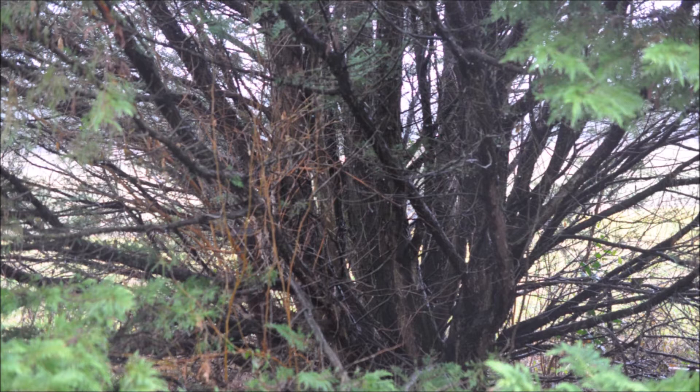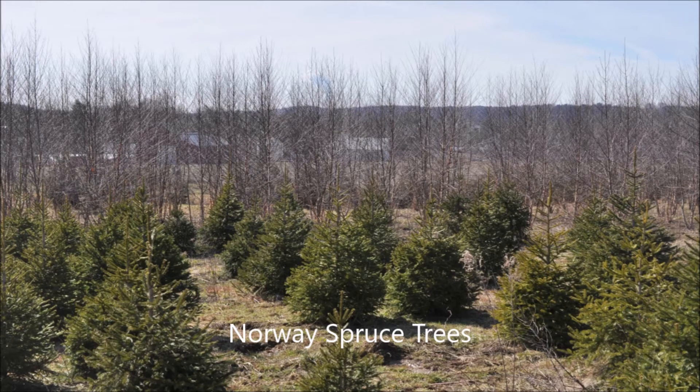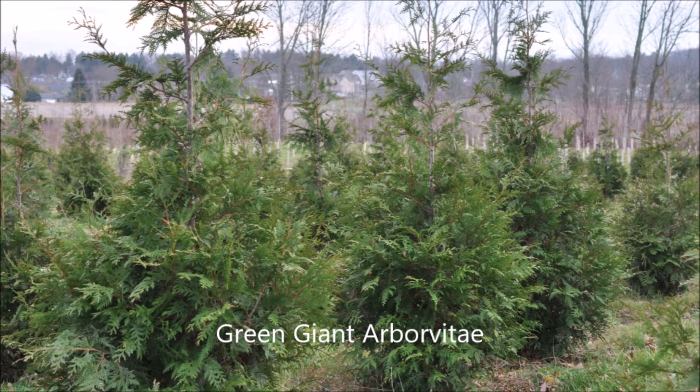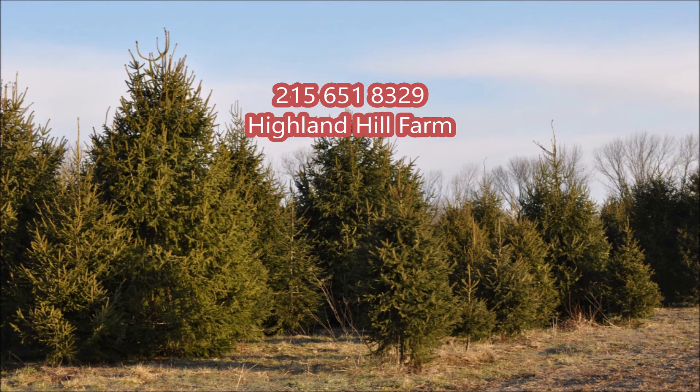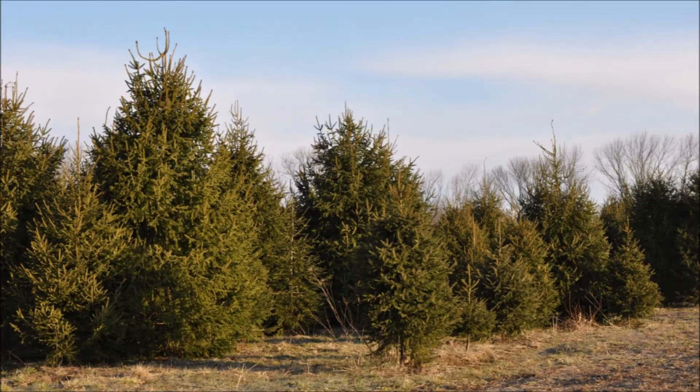If you have any questions about planting Leyland cypresses, you can call us, and I'll probably tell you about Norway spruces or green giant arborvitaes, which I believe are hardier and have better growing characteristics. So if you'd like to discuss your tree and screening needs, call us at Highland Hill Farm at 215-651-8329.